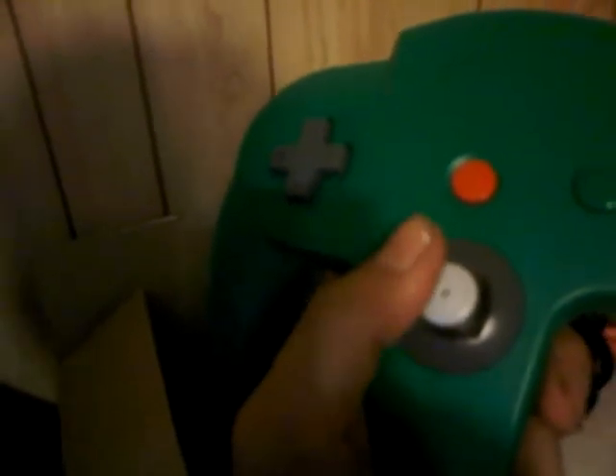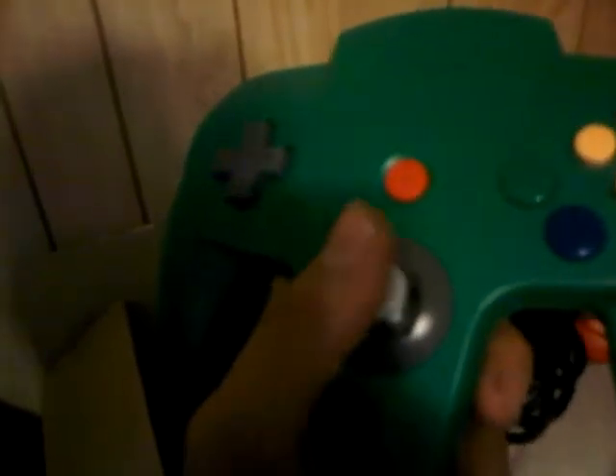Boxed green controller — this one's pretty nice condition too. I'd say at least a nine, nine and a half. It's got that slight wiggle but perfect sensitivity.